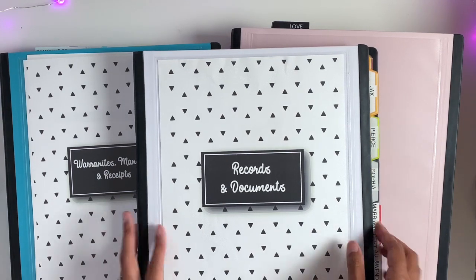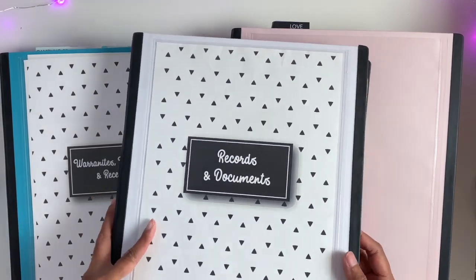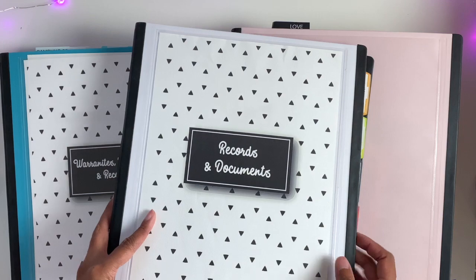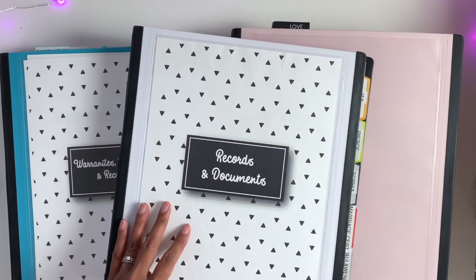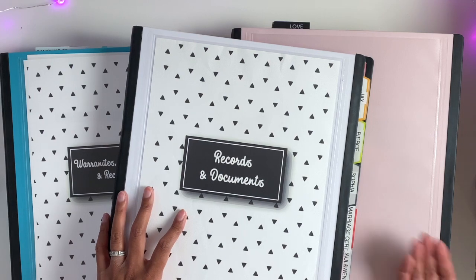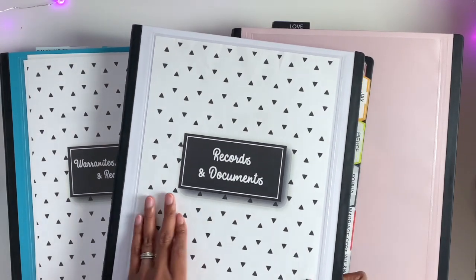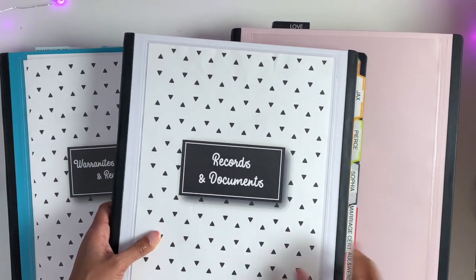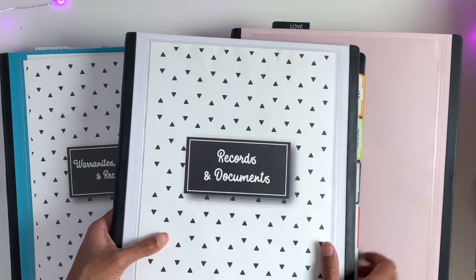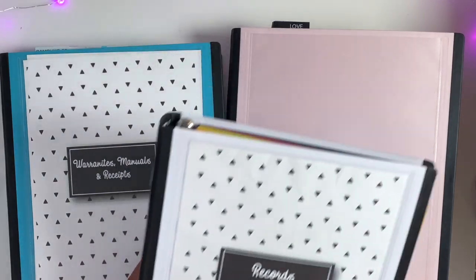We have our marriage certificate. In here I store — I can't open it because it's a lot of personal information — but I store birth certificates, immunization records, our marriage certificate, social security cards and all that. So whenever I need it, I can just open this binder and it's right there.